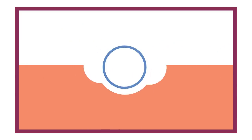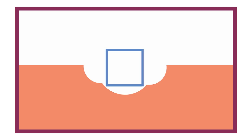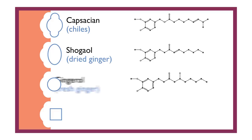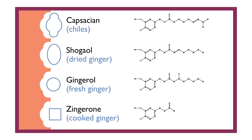We can also go in the other direction. If we cook ginger, like in a stir fry, we break down some of the gingerol into another compound called zingerone. It fits poorly into the receptor, and so we experience it as less spicy than either fresh or dried ginger. Putting all of these in order from spiciest to least spicy: capsaicin found in chilies, shogaol found in dried ginger, gingerol found in fresh ginger, and finally zingerone found in cooked ginger. The closer the chemical structure is to capsaicin — that strong fit — the spicier the experience. Ginger is such a show-off. Three different kinds of pain.